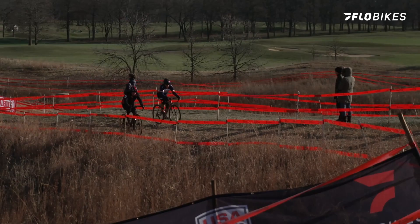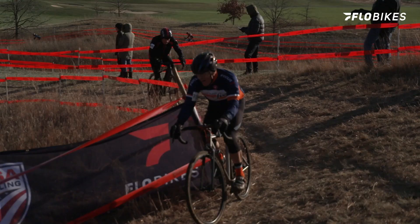Hey, it's Jessica with Flow Bikes and we are here right outside of Chicago in Wheaton, Illinois, for the cyclocross national championships. We just got a little preview of the course and it's actually a little bit icy on the ground, so let's just jump right into that course preview.